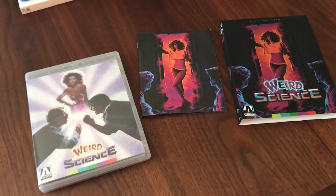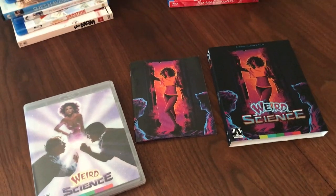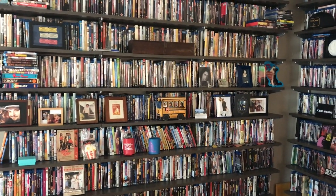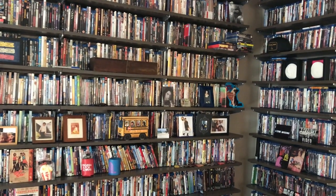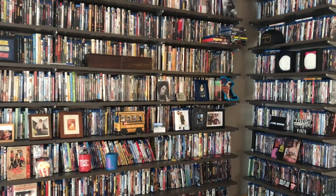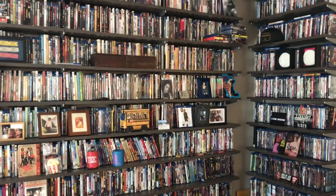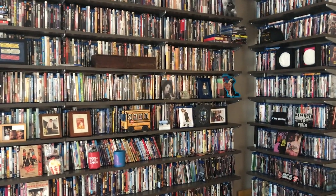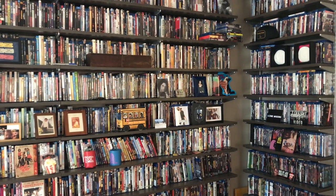Enjoy Weird Science, now on Blu-ray from Arrow. So happy it's here. Thank you guys so much for this unboxing video and the memories of Weird Science. We'll be back for some more in the future — keep an eye out for those. Subscribe to us on YouTube and check out the podcast at retromovielove.com. We'll have a bunch of episodes coming up soon. Thank you so much for supporting the show and checking out these videos. It means a lot. Take care — ciao for now.